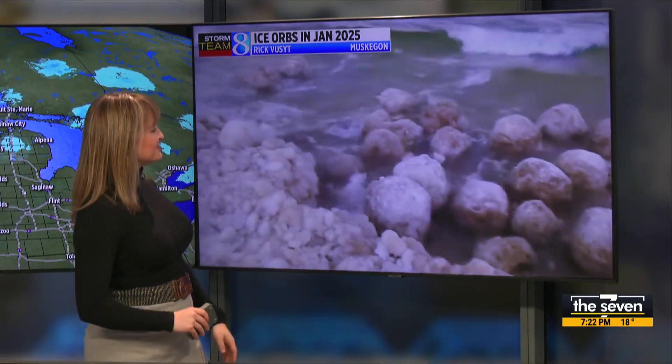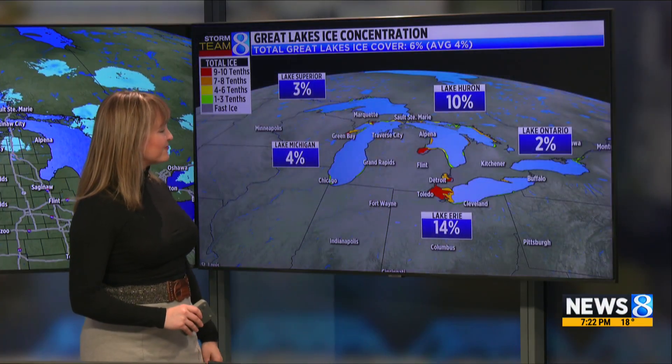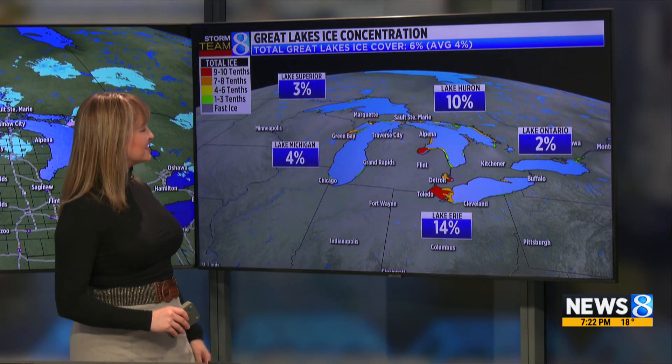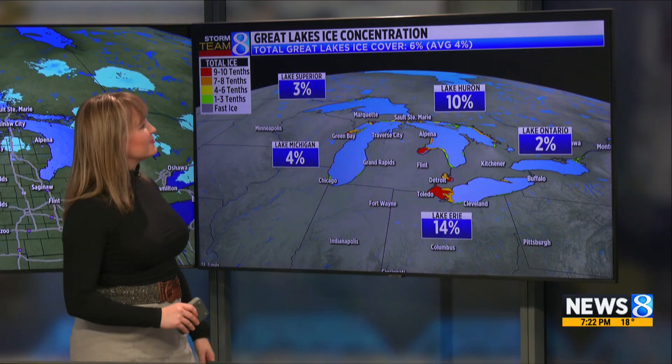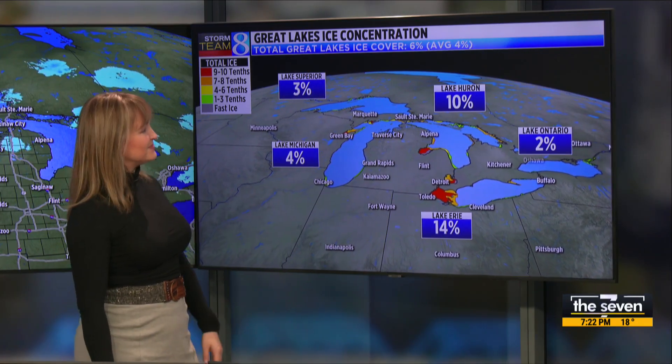Here's a view from January of this year — you can see just how big some of those ice orbs were over in the Muskegon area. Lake Michigan is currently at 4% ice coverage. Right now the Great Lakes are running above average in terms of ice coverage, with the most being Lake Erie.